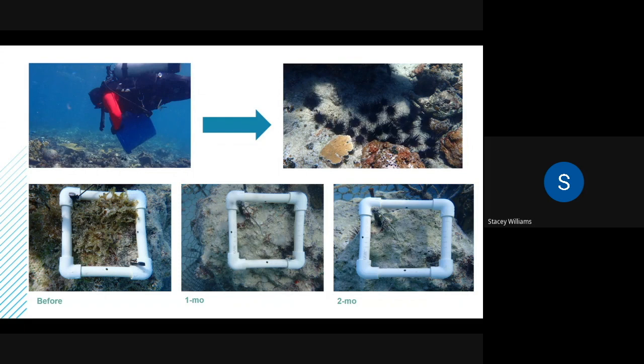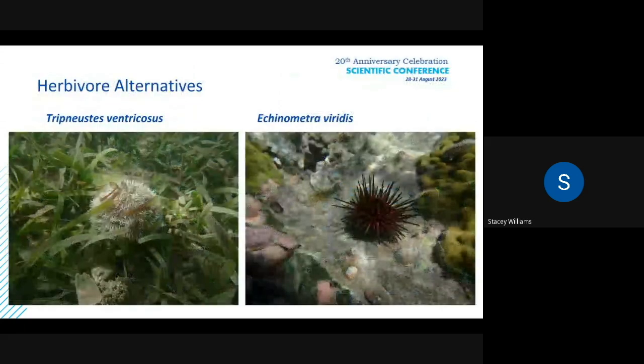We've been doing this and we've been able to restock over 6,000 Diadema around Puerto Rico. But as you might know, there have been mass mortalities recently with Diadema, so we can't put all our eggs in one basket. We've been trying to figure out some alternative herbivores that we can actually restock.